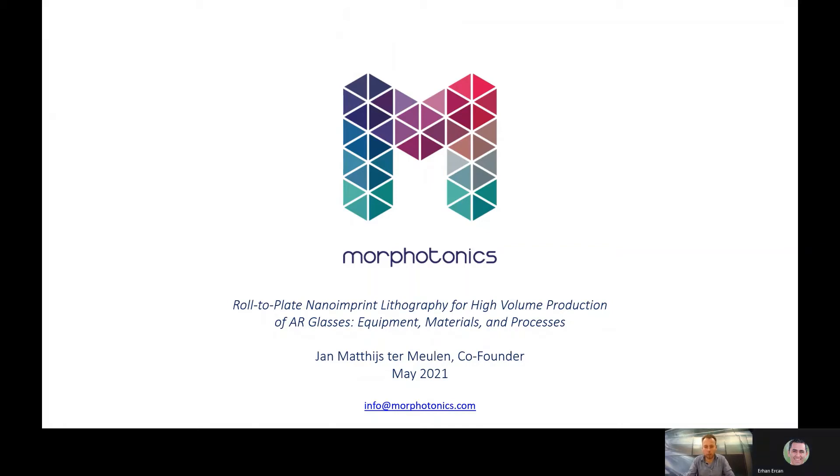Welcome to SID 2021. My name is Jan Matthijs Tomeulen of the company Morphotonics, and in the next talk I would like to discuss the roll-to-plate nano-imprint technology which is well suited for the high-volume production of AR glasses.